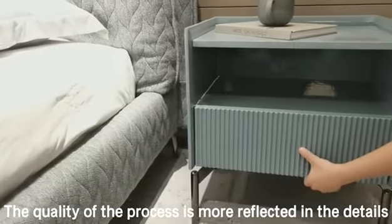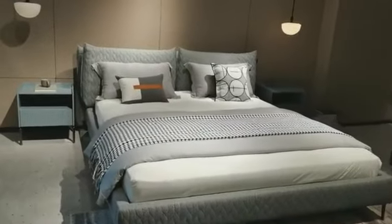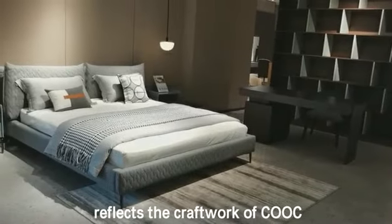The quality of the process is more reflected in the details of the bedside table: full decoration panel, buffer guide rail — all reflecting the craftwork of Kuz.